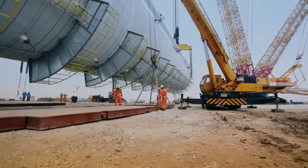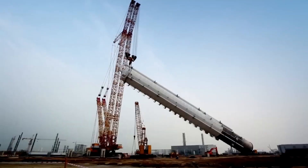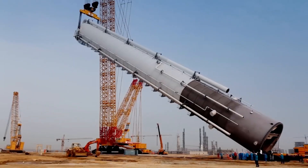This allows for efficient operation in demanding heavy lift projects such as the construction of large infrastructure, power plants, and offshore wind farms.